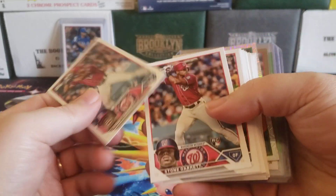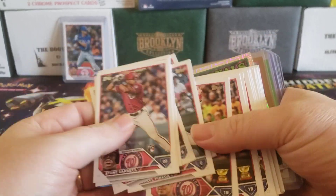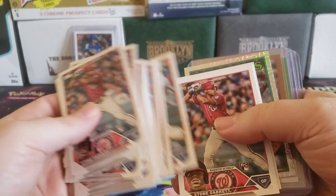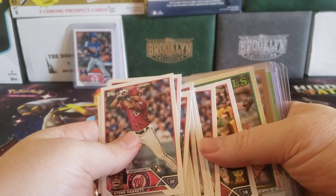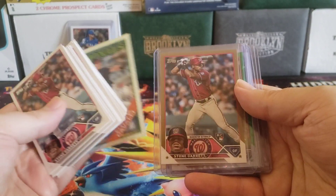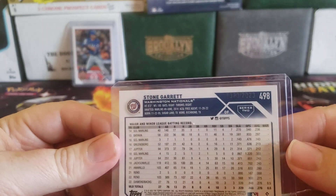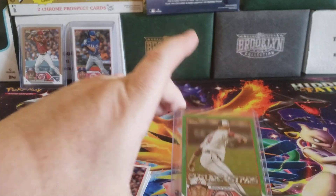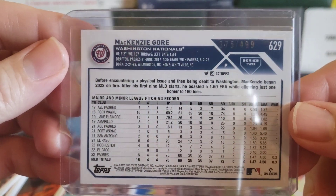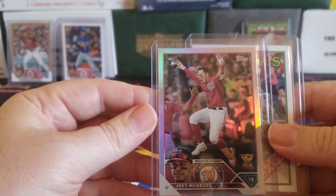For the Nationals, you get Stone Garrett and Joey Manessis as your primary rookies, and there's also an Israel Pineda. Manessis actually looks pretty good; the others, well, yeah. We did get a Cade Cavalli 88 silver pack, a Stone Garrett base card, and a rookie gold out of 2023 — so we can't complain. We get a Mackenzie Gore Future Stars, a Green Ice numbered out of 499, and a Rainbow Foil for Joey Manessis.